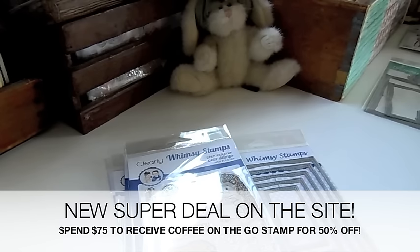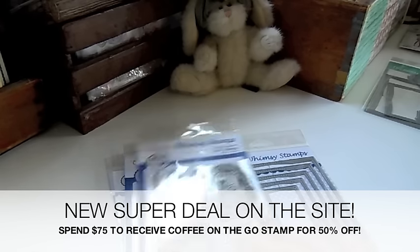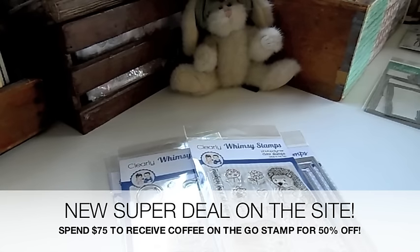Hi guys, you're probably going to see three or four videos from me today. I've listed so many things in the shop today that just arrived, and it's release day for Neat and Tangled — there are some really cute stamps and dies, so check out that section. Also, the new Clearly Whimsy, it's release day for that too, and I'm going to share with you the cute stamps. And then I got back in the Doodlebug products.